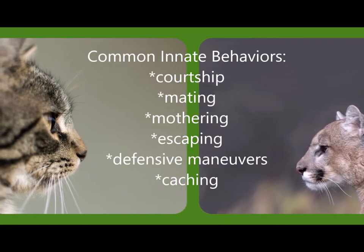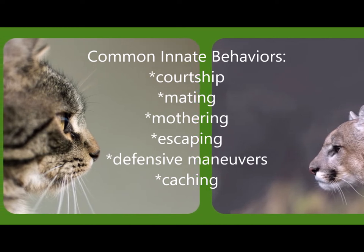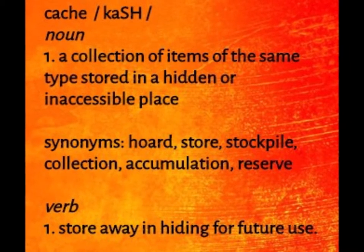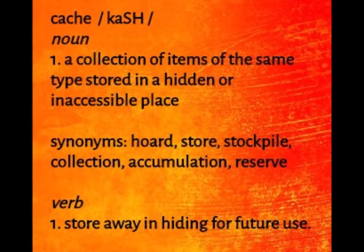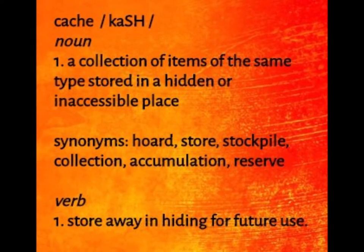A few examples of instinctive behaviors are courtship, mating, mothering, escaping, defense maneuvers, and caching. Caching is one example of innate behavior. The motivation and drive behind the behavior of caching will vary among species based on their specific instinctual survival needs.